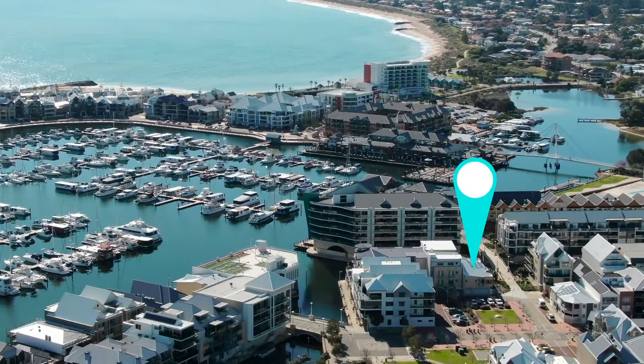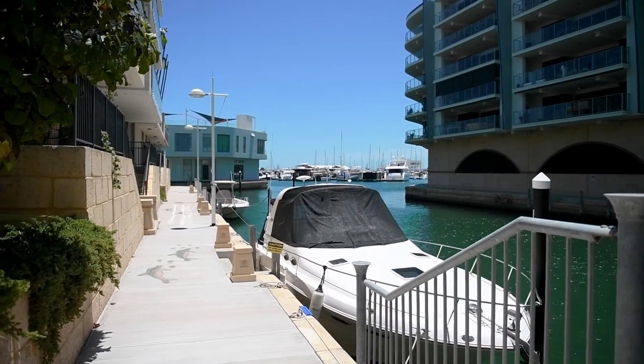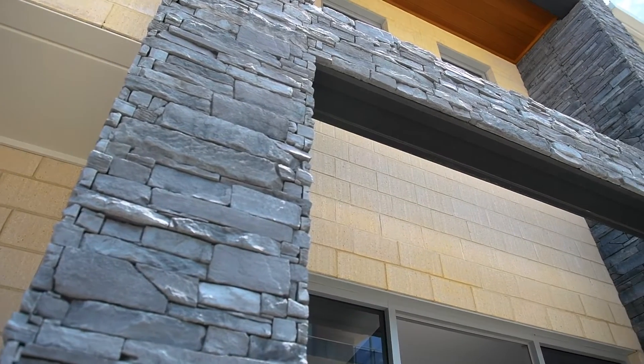It's got a park on one side and the waterfront on the other. It's quite rare because you've got a boat pin on the waterfront and a three-car garage all side by side, a lift, and a whopping 431 square metre build.